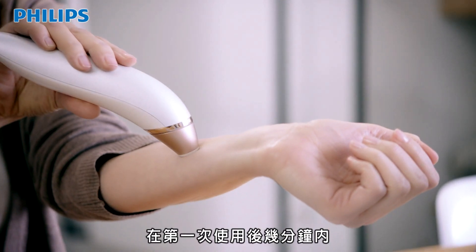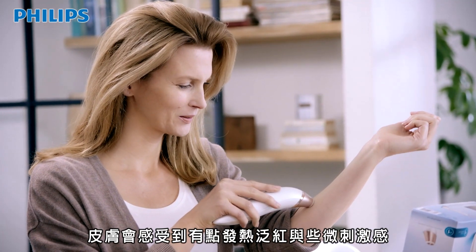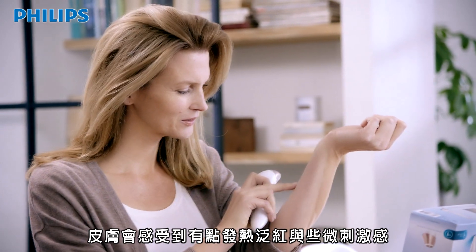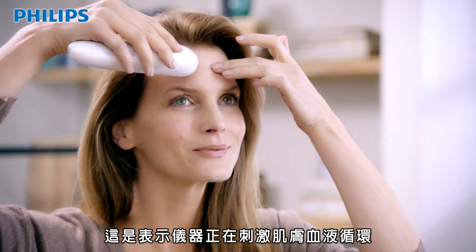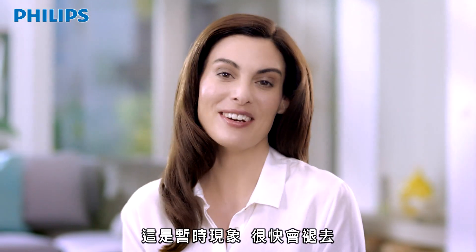Depending on your skin type, you might experience a warm and tingling sensation and your skin might become slightly red. This means that the treatment works on the deeper layers of your skin and should disappear quickly.